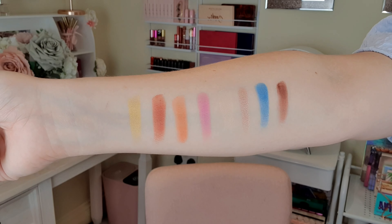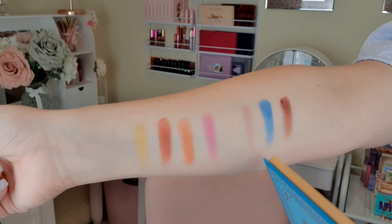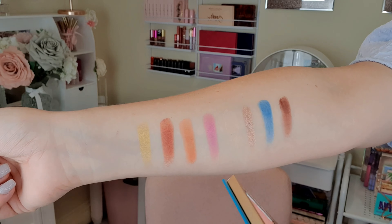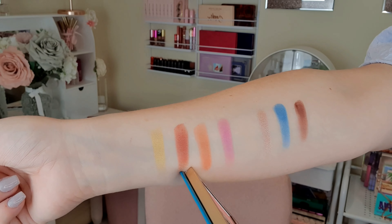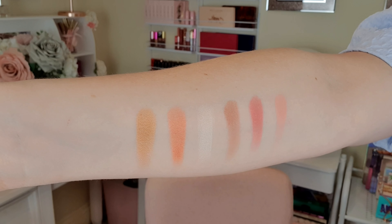From the second half of swatches we have Saw, Genie, Time to Fly — that's gorgeous — Gazeem, Agrabah, Marketplace, Abu, and Magic Lamp. These are absolutely beautiful.